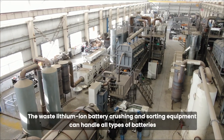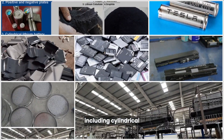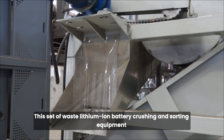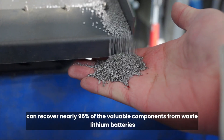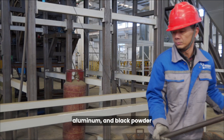The waste lithium-ion battery crushing and sorting equipment can handle all types of batteries, including cylindrical, square, pouch, and hard shell batteries in one go. This equipment can recover nearly 95% of the valuable components from waste lithium batteries, including separating shells, copper, aluminum, and black powder.